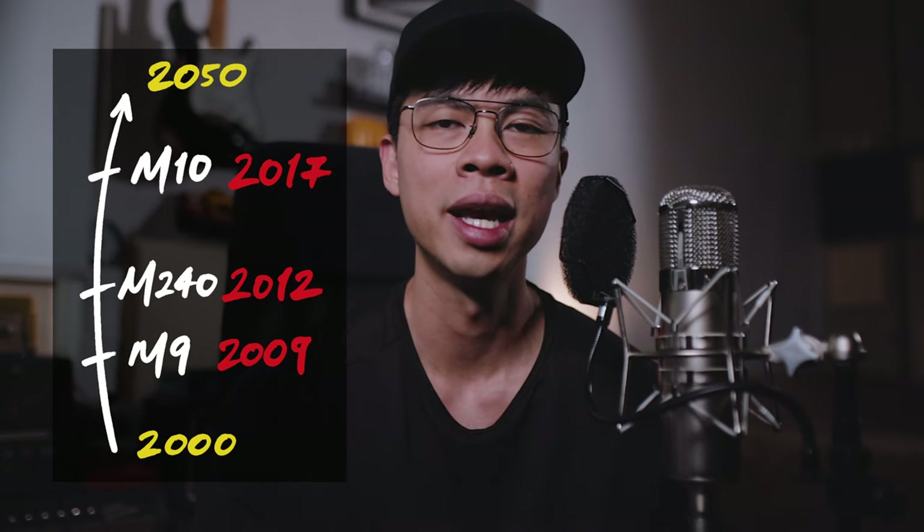The Leica M9 was released in 2009, the M240 in 2012, and the M10 in 2017. From that, you can probably guess which has the best technical image quality.